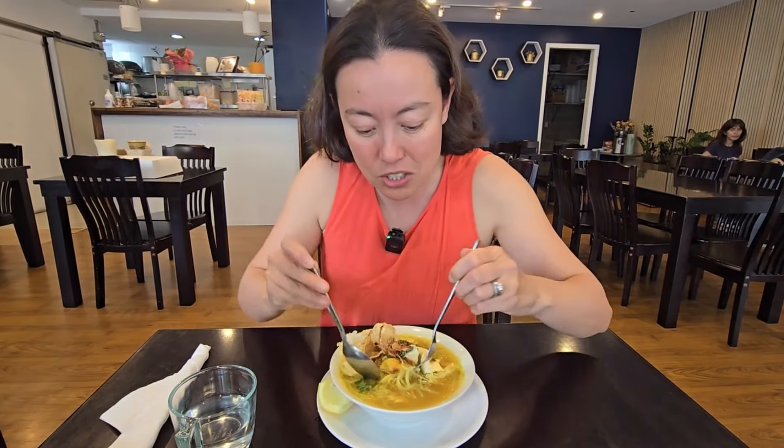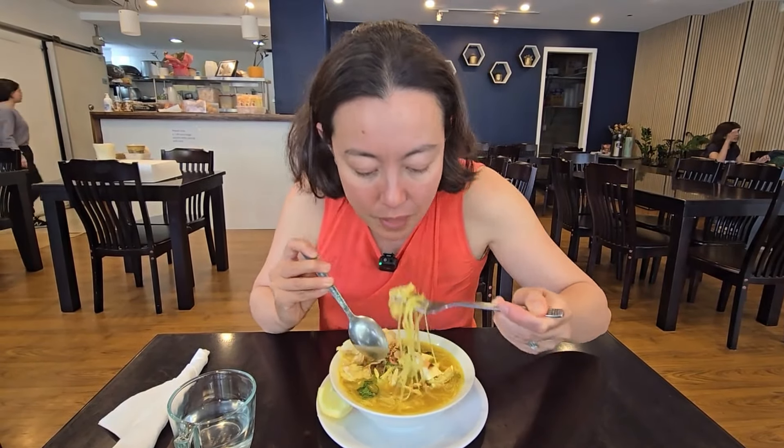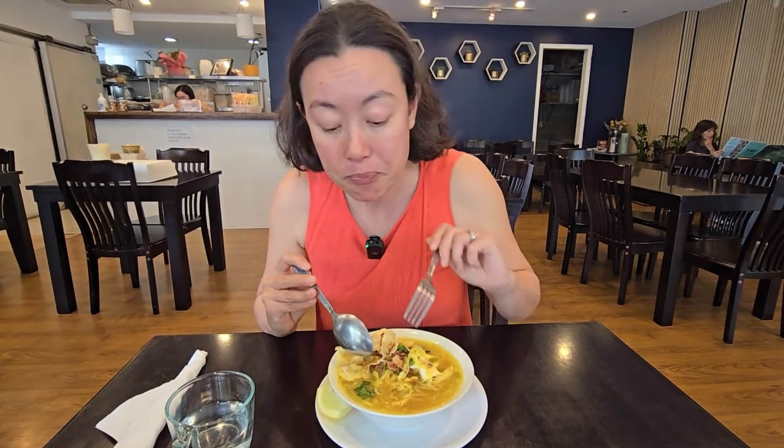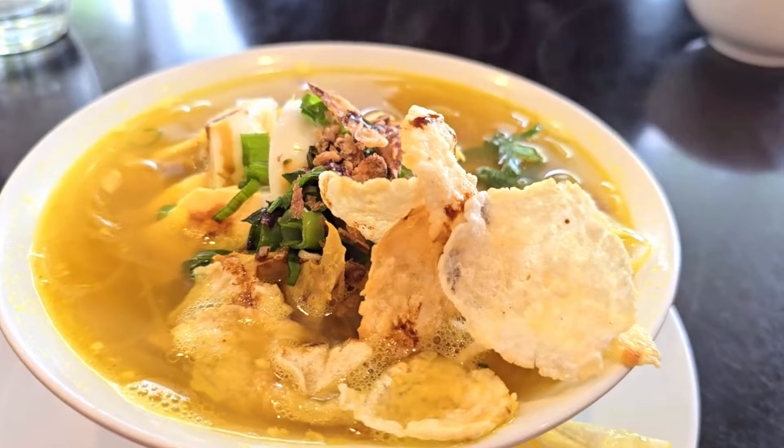Let's try some of the main ingredients. That chicken is nice and moist and tender. The noodles are cooked beautifully. The egg is firmly boiled and nice and tender as well. The prawn chips give it a bit of crispiness which I really like. I love soups like this where you've got a lot of different flavours and textures.